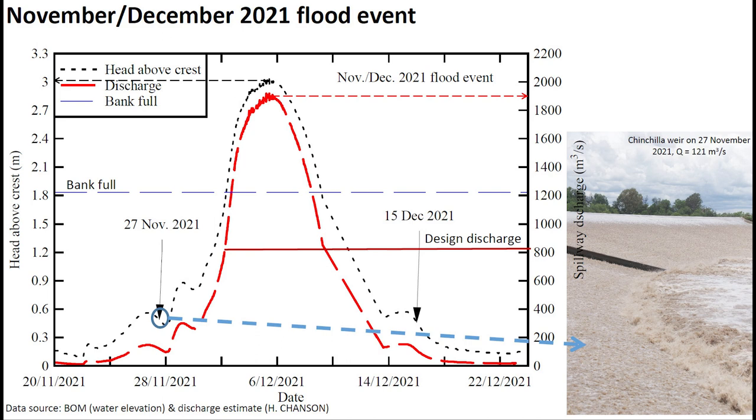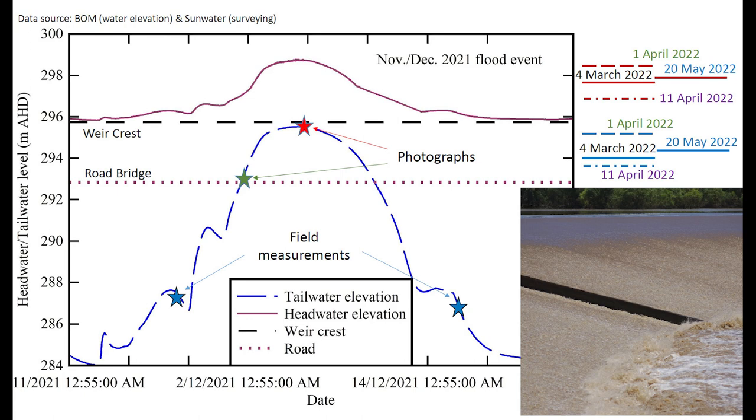The spillway operation was observed twice: on the 27th November at the start of the flood, and on the 15th December at the end of the flood. On this photograph, we can see during the flood event the variation with time of the headwater and the tailwater, with field measurements highlighted with blue stars. On the far right, we see the maximum tailwater and maximum headwater elevations for four successive floods that took place within the next six months in 2022.